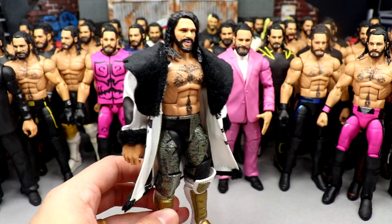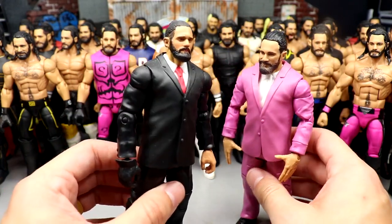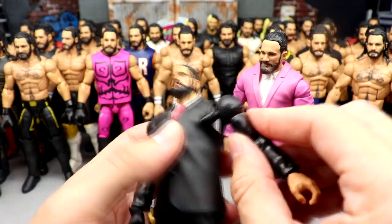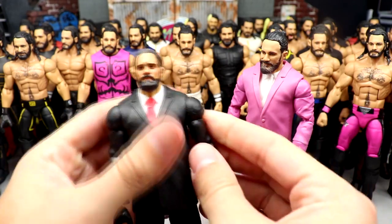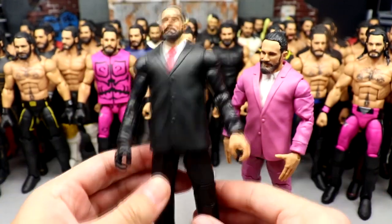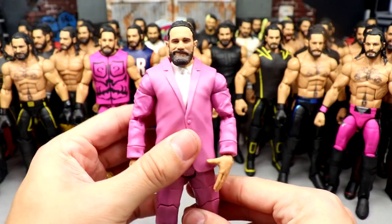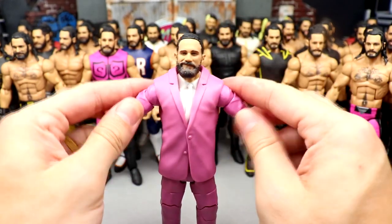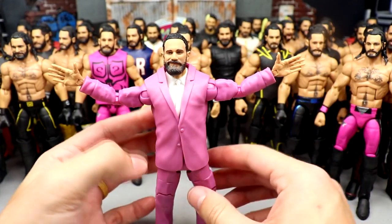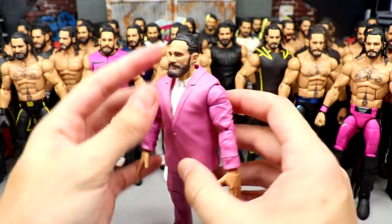We have a couple of suited Rollins — three different versions. First is a Monday Night Messiah one before he went to Drip Rollins, with a man bun custom head sculpt by BEW. The body is a Build-A-Figure Michael Cole with gloved hands. Then we have the Doc Hendrix Build-A-Figure with double-jointed arms in the pink suit. I hope to get multiples of that Doc Hendrix because I want to do different fix-ups and customs with different guys in suits — can't wait to do the Poly Dangerously Legends Elite fix-up.